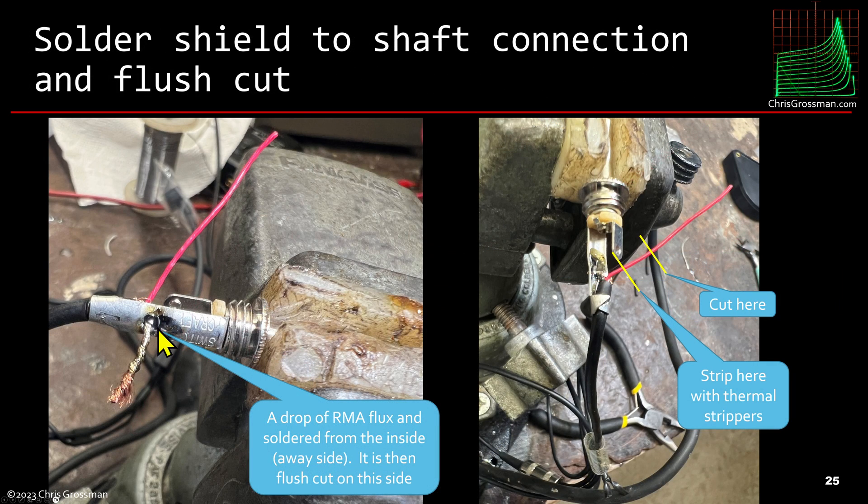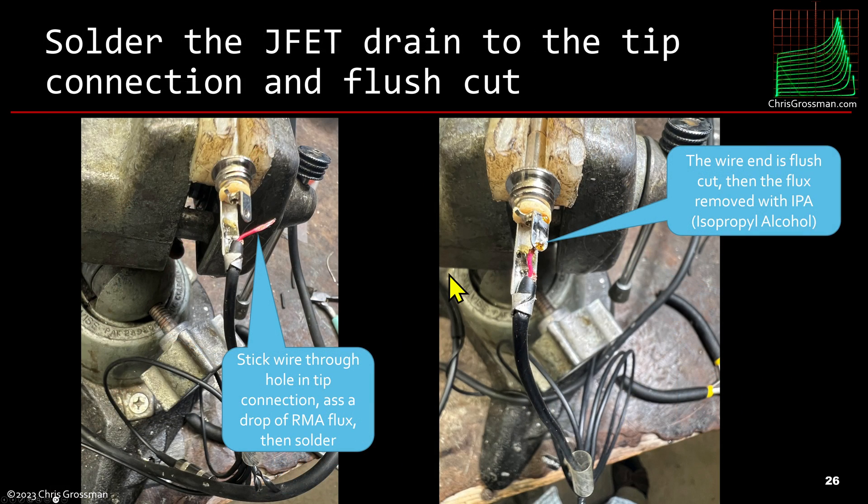I solder the shield and the black wire to the shaft connection, putting the soldering iron on the outside and applying the solder from the inside. Then flush-cut the excess off the shaft connection. For the red wire — the drain wire — I cut it with cutters and then strip it right there with the thermal strippers. Once stripped, I stick it through the hole and solder it. Each time I solder I apply a drop of RMA flux.